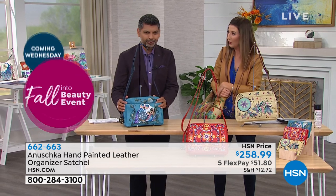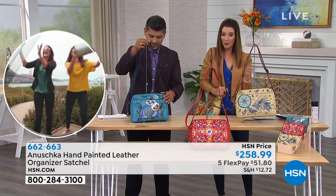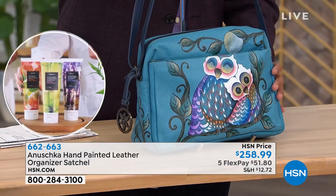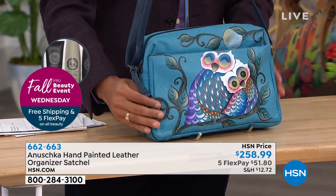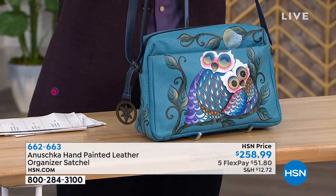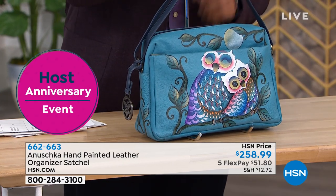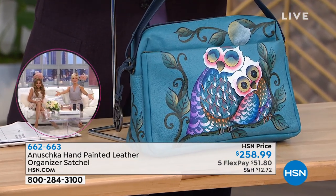Someone asked for owls — and we do have an owl coming up! We have owl denim — a beautiful owl design. It's the owl love. Look at how adorable it is — two owls, how sweet. They're closing their eyes and hugging and keeping each other warm in the moonlight.